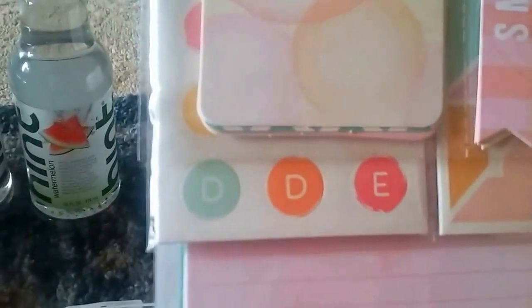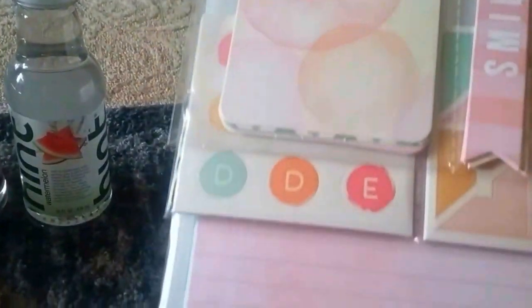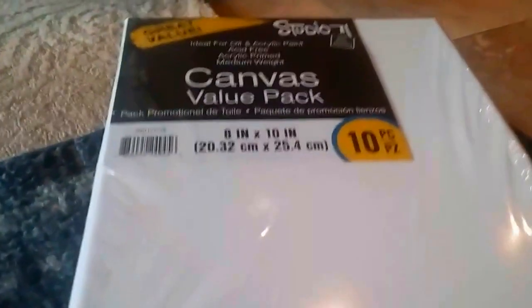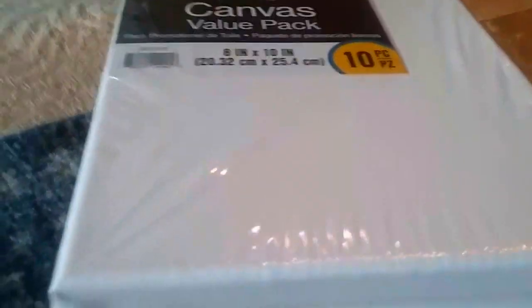I got a pack of cardstock shapes, figures, and stickers — this is for card making. When I make cards I use these a lot. Then the best value ever: I got 10 canvases for $7.99. I love to paint, and they're phasing out this brand, Studio One, so I grabbed them.